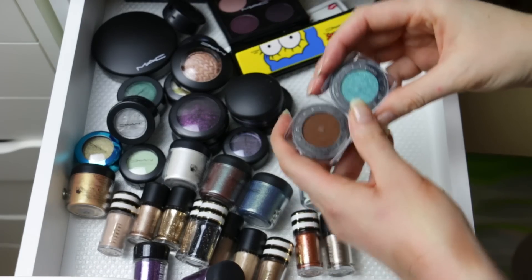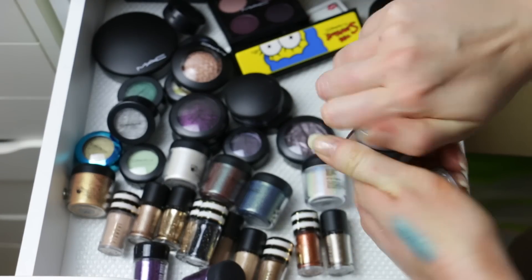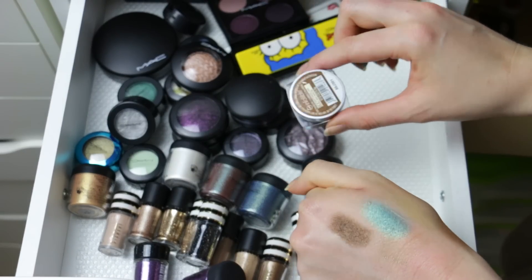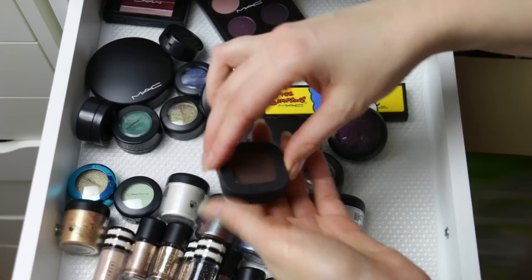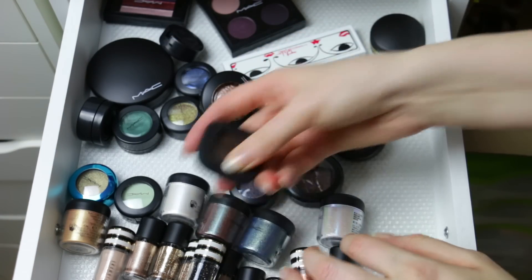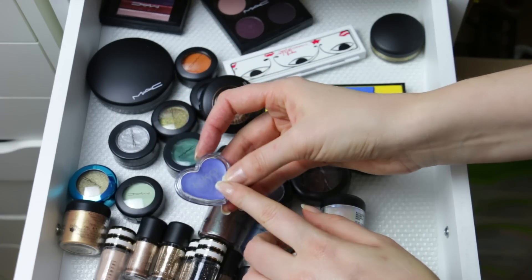Now these two maybes — this would be nice as like a mermaid-y look, I think I'll keep this one. I'm going to get rid of this because it is really really dark and I don't think I will use that for blending. Here's another BE product — I just don't like the quality of these, I'll just get rid of this. There's a Kiko eyeshadow — really poor quality, I'm going to get rid of this.